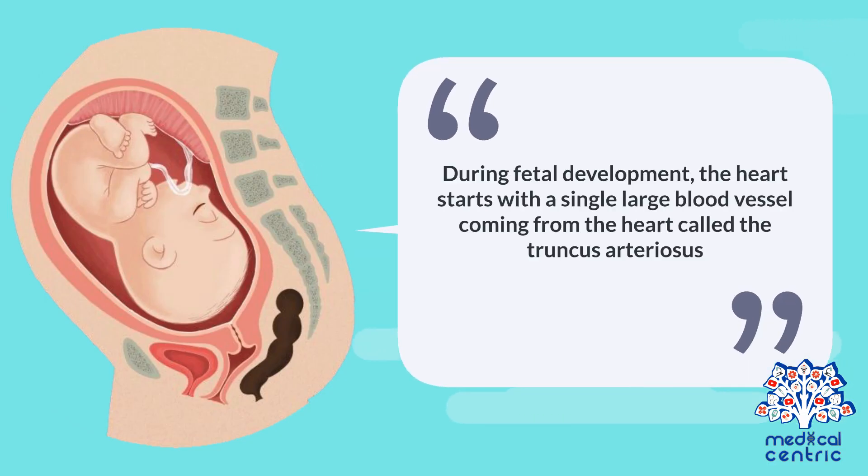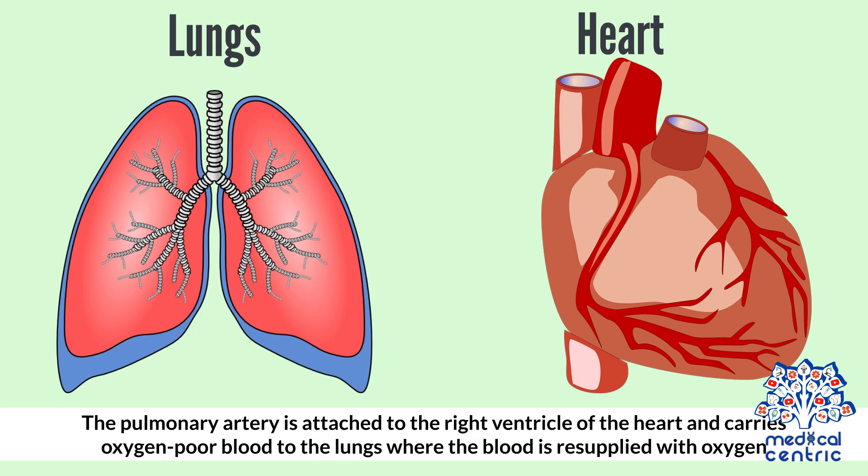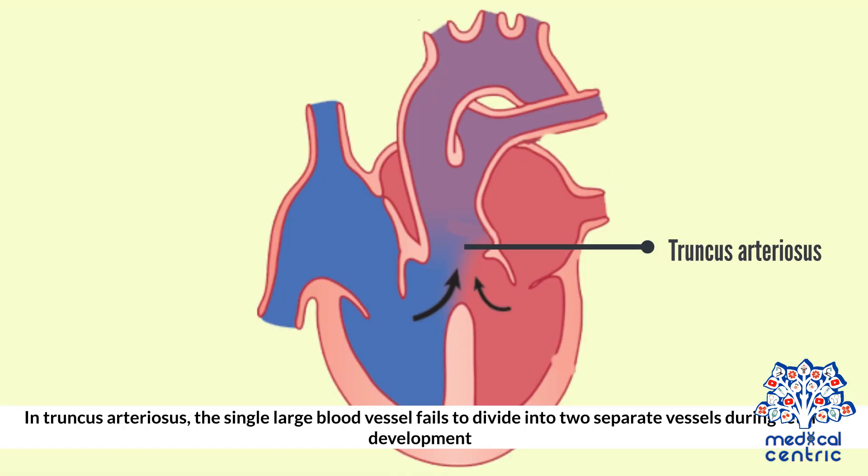During fetal development, the heart starts with a single large blood vessel coming from the heart called the truncus arteriosus. As development progresses and the heart develops, the truncus arteriosus separates completely into two vessels, the pulmonary artery and the aorta. The pulmonary artery is attached to the right ventricle and carries oxygen-poor blood to the lungs where the blood is resupplied with oxygen. The aorta is attached to the left ventricle and carries oxygen-rich blood to the body. In truncus arteriosus, the single large blood vessel fails to divide into two separate vessels during fetal development.